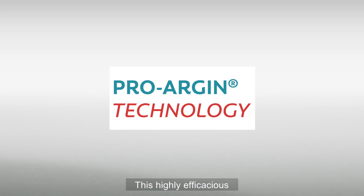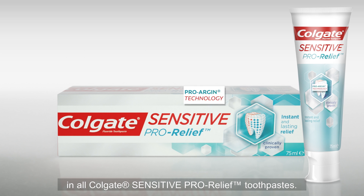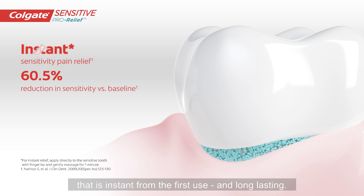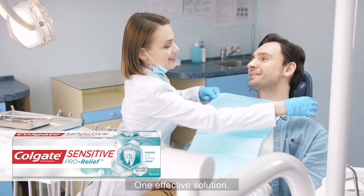This highly efficacious ProArgin technology is the active ingredient in all Colgate Sensitive ProRelief toothpastes. Colgate Sensitive ProRelief provides significant pain relief that is instant from the first use and long-lasting — one effective solution.